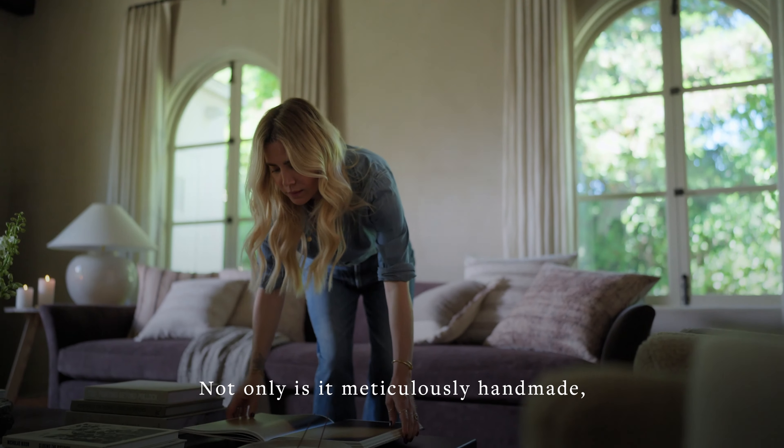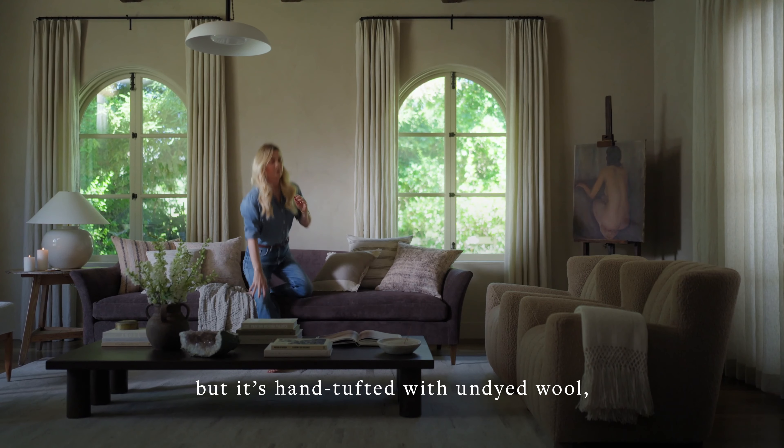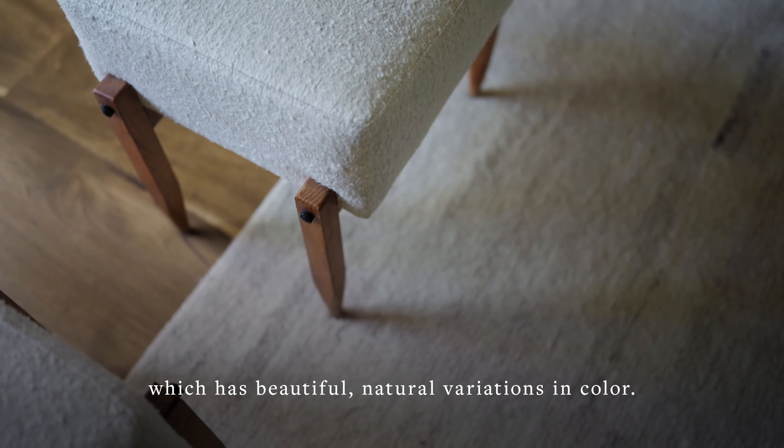Not only is it meticulously handmade, but it's hand-tufted with undyed wool, which has beautiful, natural variations in color.